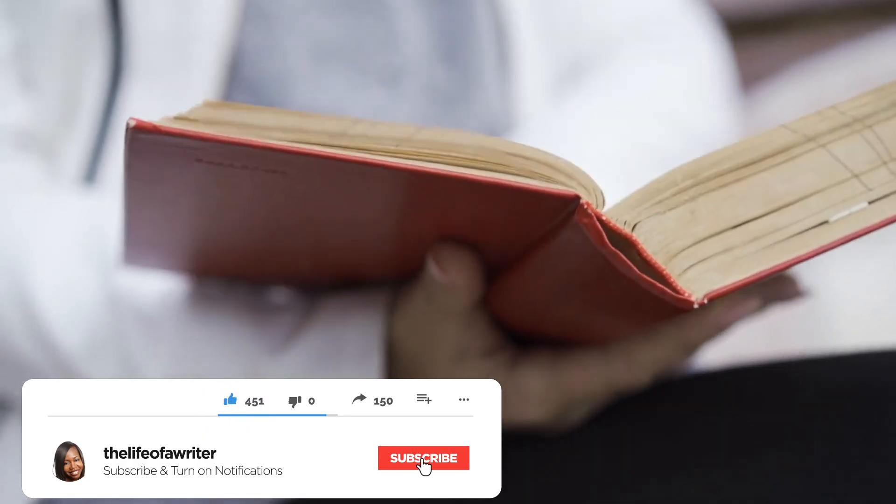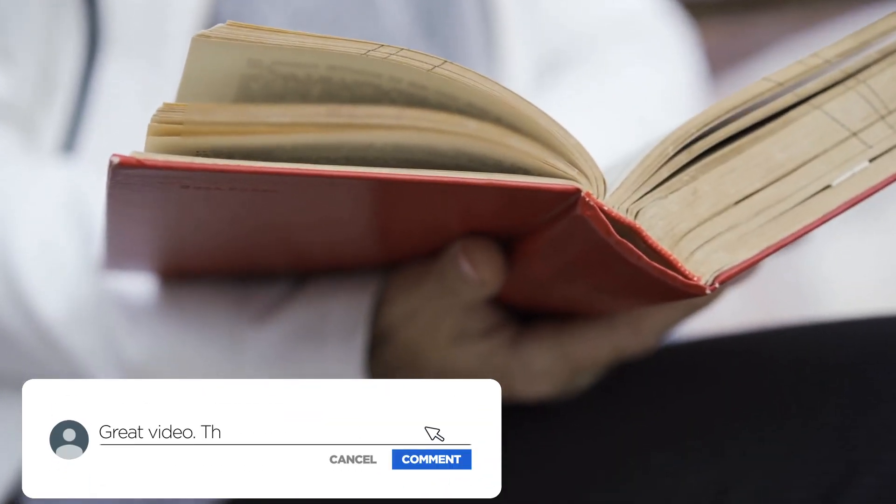However, a con that a lot of writers report is slow load times if you're writing a book that is more than 70,000 words. How many words is your book? Please comment below.